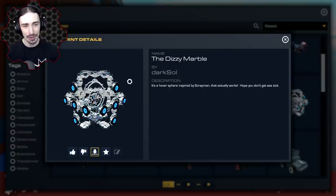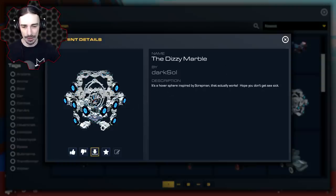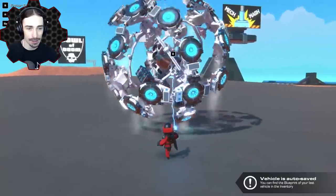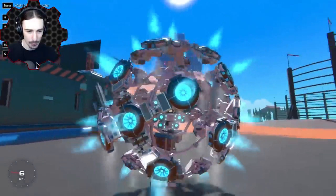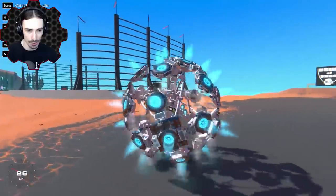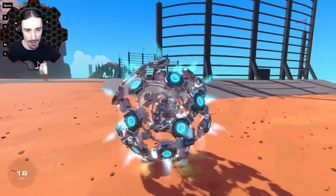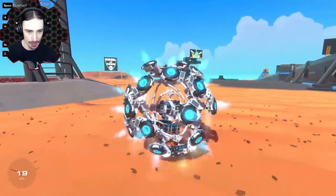Here's something pretty familiar looking - this is called the Dizzy Marble by Dark. It's a hover sphere inspired by Scrap Man that actually works - hope you don't get seasick. A long time ago I tried to create a hover ball; the hover pads had trouble keeping it up off the ground. Let's see if this one performs any better. Whoa! It moves - is the rotating stuff the secret? Look at this thing, this is really, really cool. Space is the only control, and then we can use WASD seat controls to tilt in whatever direction we want.